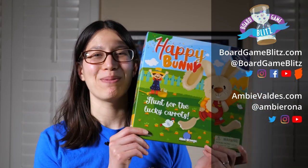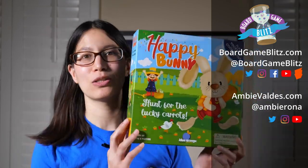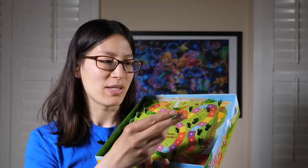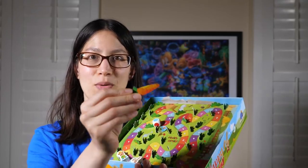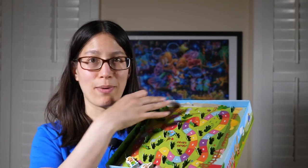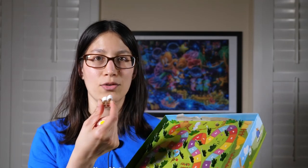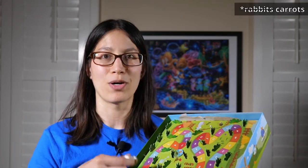Hi, this is Ambie from Board Game Blitz, and today I'm going to talk about Happy Bunny, another game that my toddlers have kind of played by the rules. So basically there's different types of carrot pieces — there's long and short ones, and they have bite marks or no bite marks. You randomize it at the beginning of the game, and this is a cooperative game where you're the bunny trying to get more rabbits than the farmer gets.